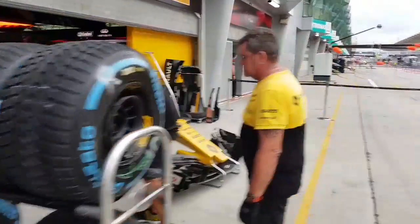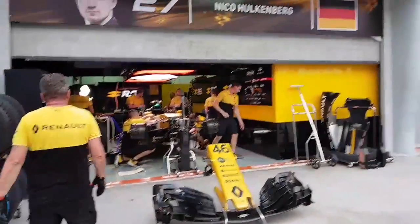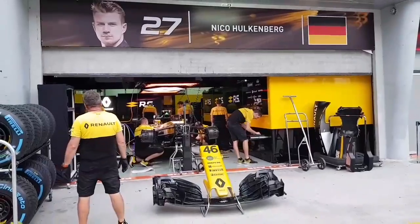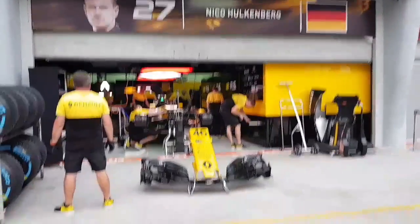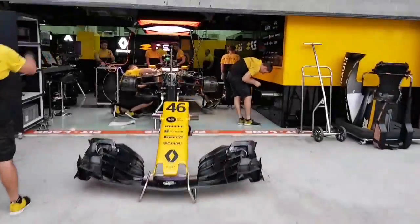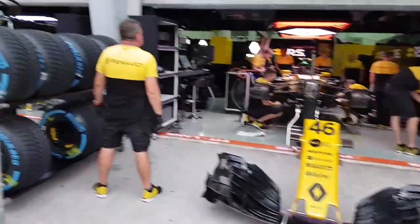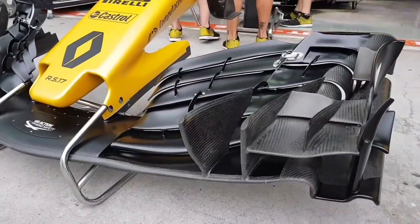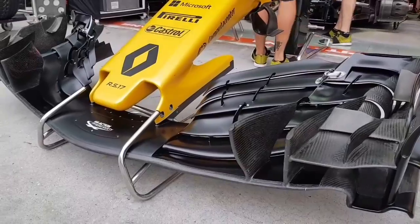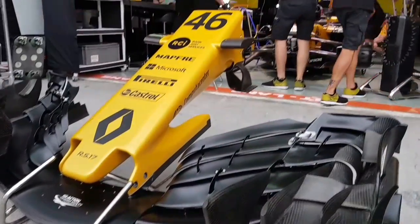These are the rain tires. That is Nico Hülkenberg's car. Just look at the intricate details of the wings — I wish I could take a vape and blow it across just to see how it flows. It's crazy.